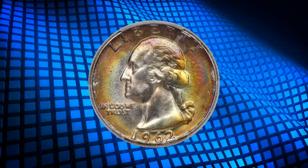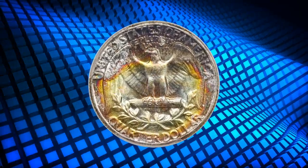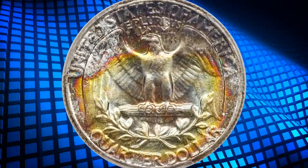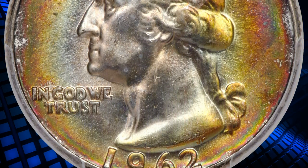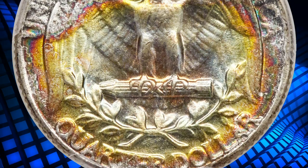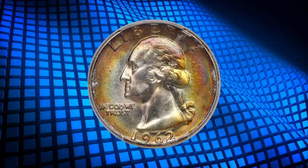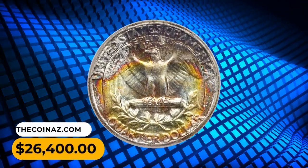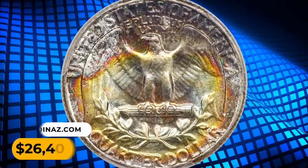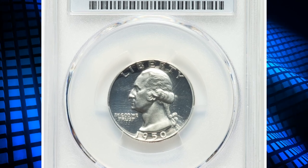Number 3: a beautifully toned 1962 Washington quarter in MS67 Plus condition, plated on the PCGS CoinFacts webpage. It shows radiant luster and vivid multicolored toning. The strike is sharp and there are no marks or abrasions. Certified 1962 Washington quarters in superb gem condition are scarce and highly sought after by registry set collectors. This one was sold for twenty-six thousand and four hundred dollars.